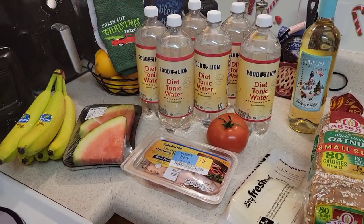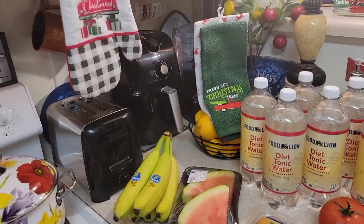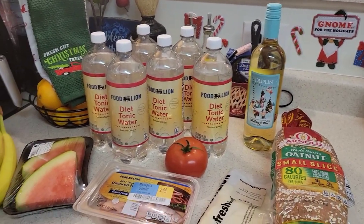Hello my beautiful sweets. Sweet Sadie J coming back at you. Hope everyone's having a wonderful day, afternoon, evening, whatever time you're watching this video.